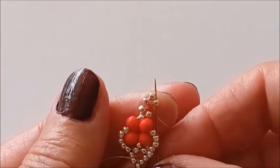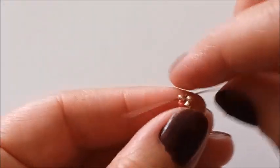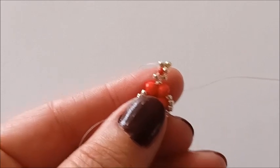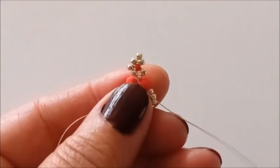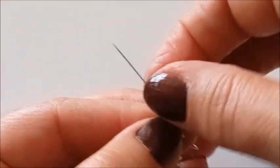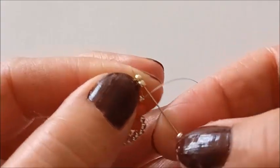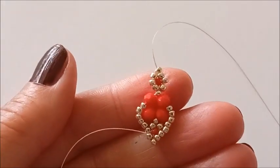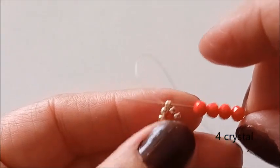Üç tane gümüş boncuk aldım. Bu boncuğumu çaprazlıyorum. Bir boncuk ilerliyorum. Bir boncuk yukarıya çıkıyorum. Ortadaki boncuğumu atlıyorum ve sol taraftaki boncuğumdan iniyorum. Bir gümüş boncuk alıyorum ve buradaki boşluğu dolduruyorum. Hemen yan tarafa geçiyorum. Sağdaki boncuğumdan çıkıyorum. Bir tane boncuk alıyorum ve yukarıya doğru iki tane boncuk ilerliyorum. Dört tane kristal boncuk aldım ve bu boncuğuma çaprazlıyorum.